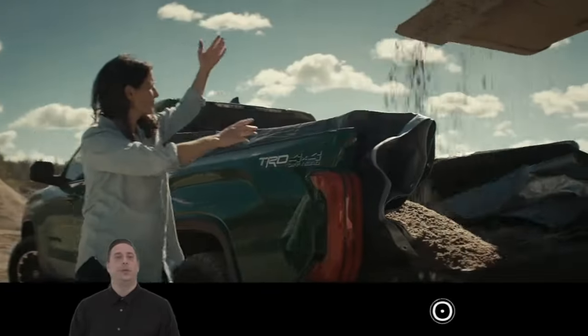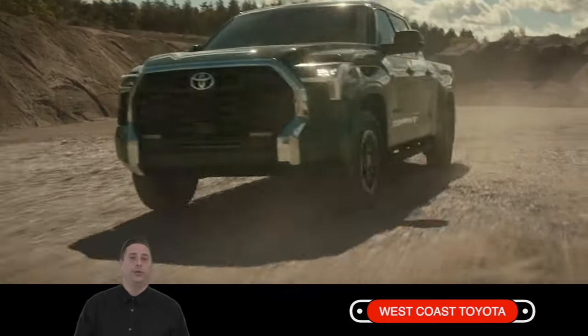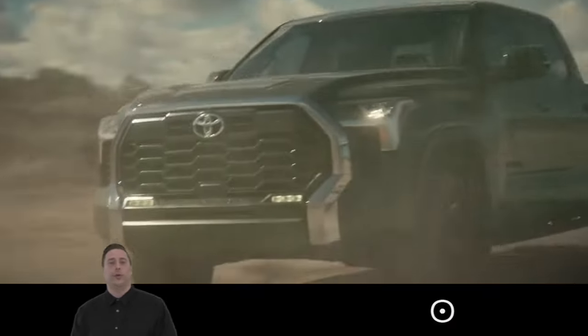Hello everyone, I'm Adam Risi here at West Coast Toyota in Pitt Meadows. Today we're going to be introducing you to the all-new 3rd generation 2022 Toyota Tundra.